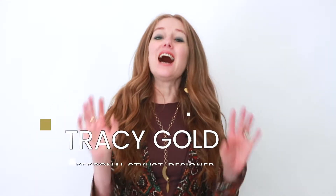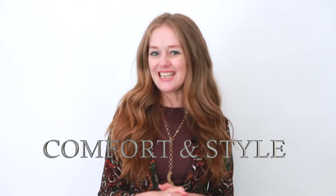Do you want to feel like you're wearing your PJs but you don't want to actually wear them during the day? If that is you, then this design is for you. I'm Tracy Gold and I have especially designed this collection to offer you comfort and style.